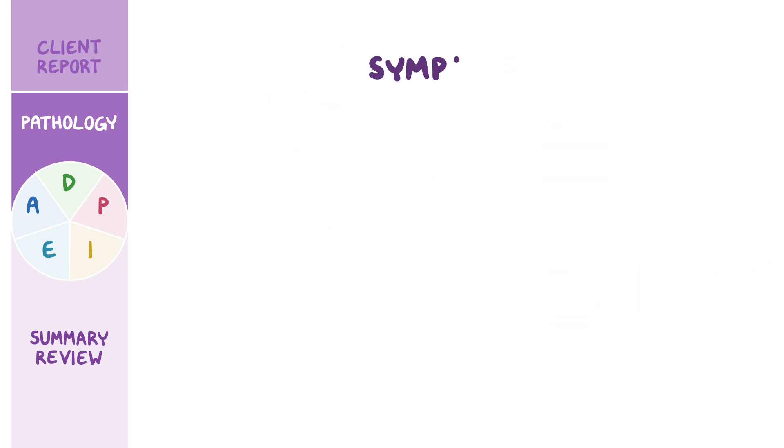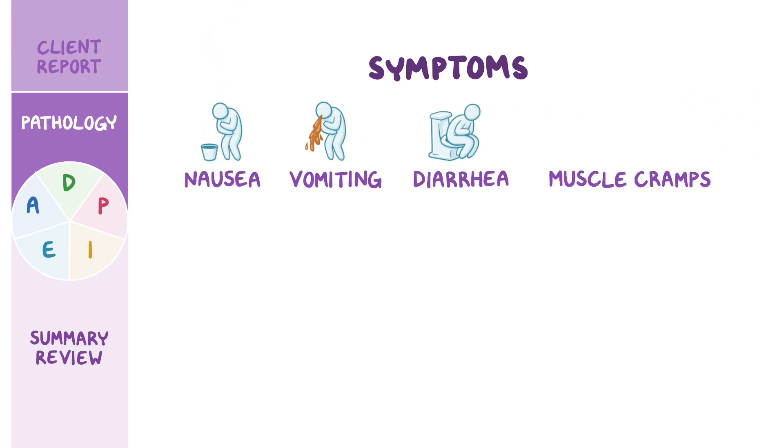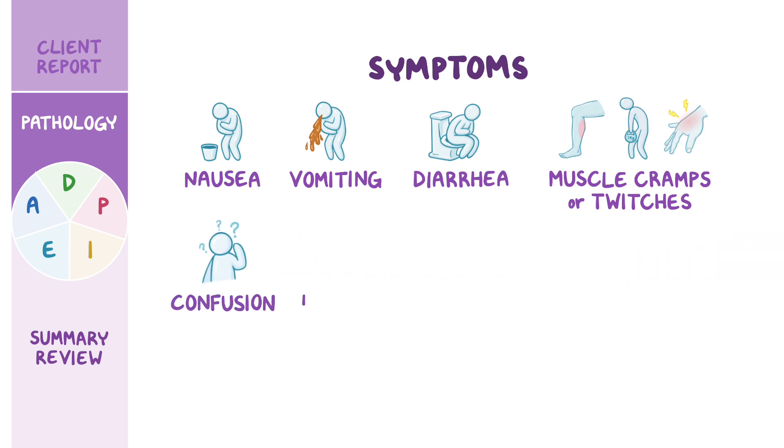Symptoms of TLS include nausea, vomiting, and diarrhea, as well as muscle cramps or twitches, often associated with weakness, numbness, and tingling. In addition, clients may experience confusion, irritability, delirium, and seizures.